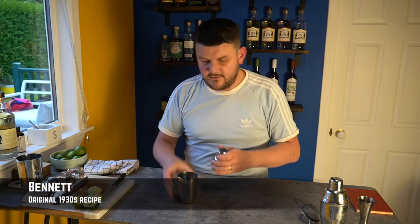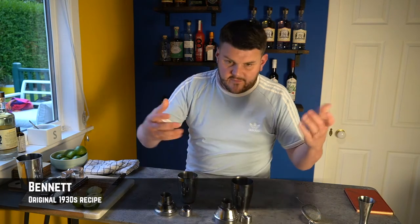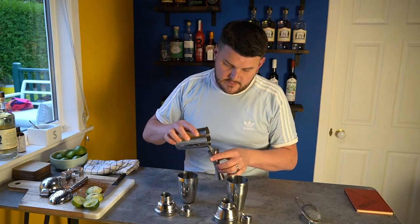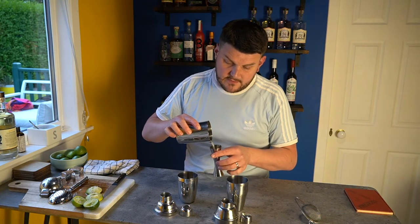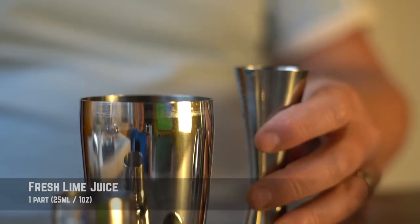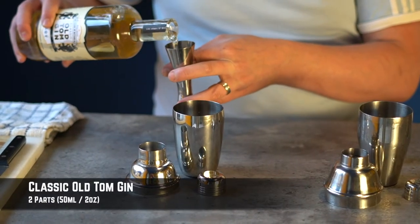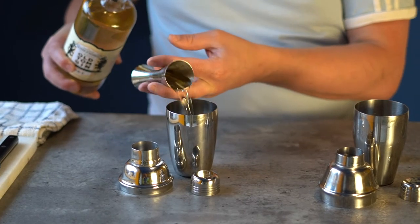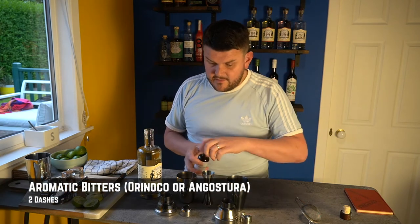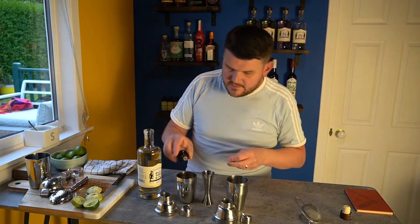We're going to do two versions: the original and my preferred take. The original calls for one part lime juice — a single measure — and then two parts Old Tom gin, and then two dashes of aromatic bitters. That wasn't really a dash, was it? Let's be honest. There we go.